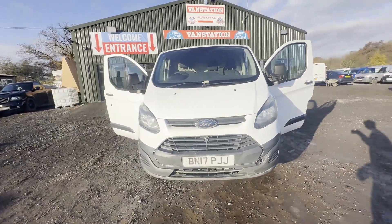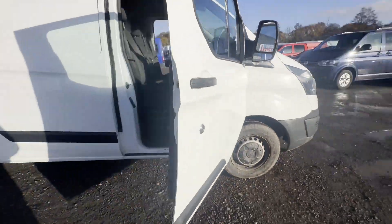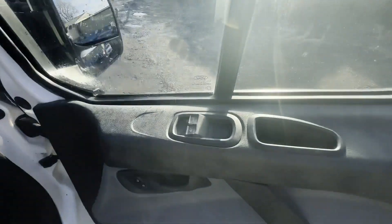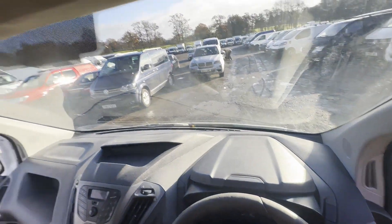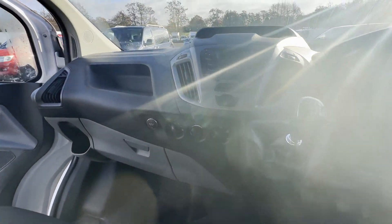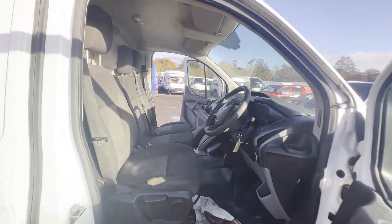Model: 2017 Ford Transit Custom 290, Euro 6, spares or repairs — needs turbo. Body: white panel van. Mileage: 152,303. MOT: 11th of January 2024. Engine: 1996cc, 2.0 TDCi, 105PS. Transmission: six-speed manual, front-wheel drive.